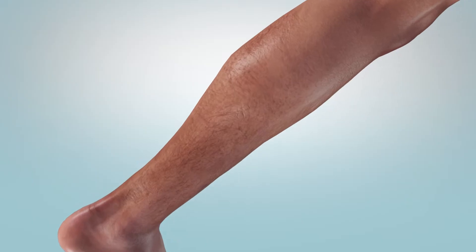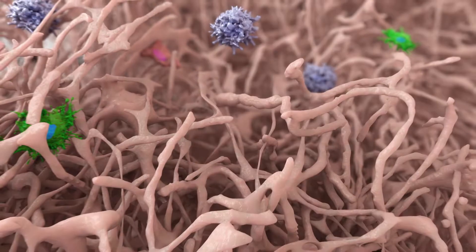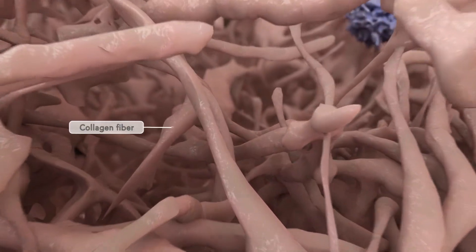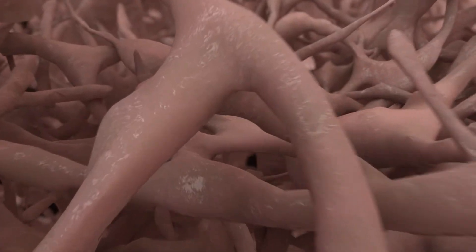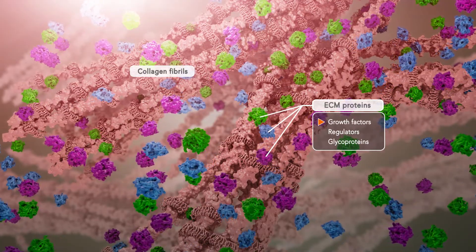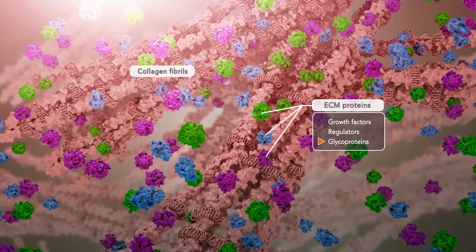In normal healthy tissue, the ECM is a critical platform for continuous, dynamic, and reciprocal communication and signaling between cells. Additionally, the ECM provides a physical scaffold to support cells. Both of these functions are key for ongoing tissue maintenance and are especially important during soft tissue repair.